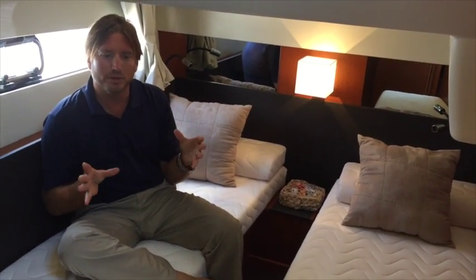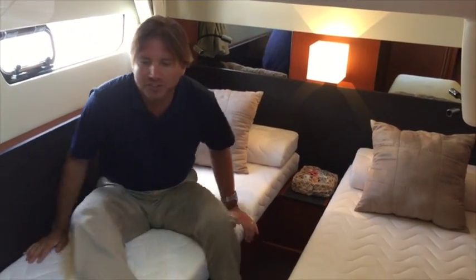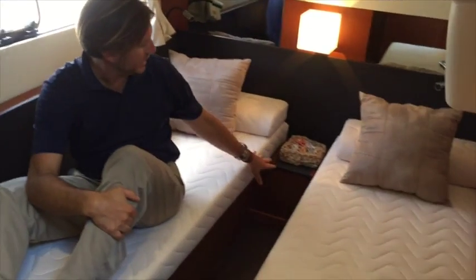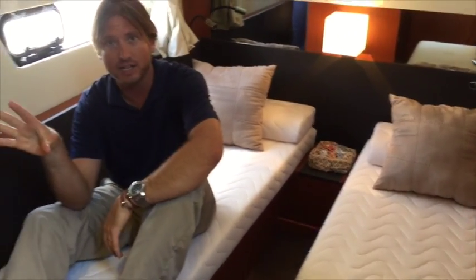This is the starboard twin berth. This right here can be converted to one queen berth or separate singles, as you see here. I'm six foot and, as you can see, there's plenty of room here in the twin berth. We have a great integrated storage area for books, a full-size hanging locker, an opening port, and some really phenomenal LED lighting throughout this cabin.